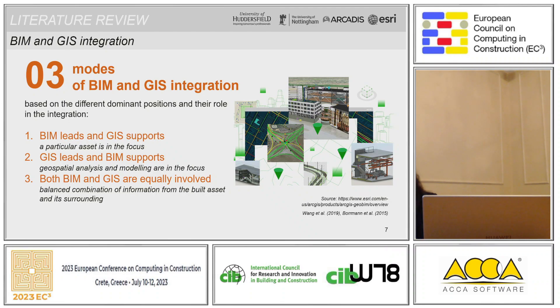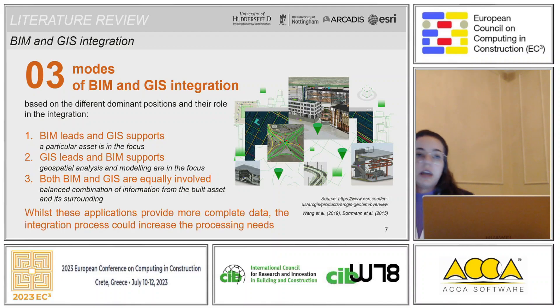Going back to the literature, we found that there are three main modes of integration of BIM and GIS in practice, based on the different domain positions they have. The first one is BIM leads and GIS supports, where a particular asset is in focus. The second is GIS leads and BIM supports, where geospatial analysis and modeling are in focus. And the third, where both BIM and GIS are equally involved, providing a balanced combination of information from the built asset and the environment, offering more complete data but also increasing the processing needs.